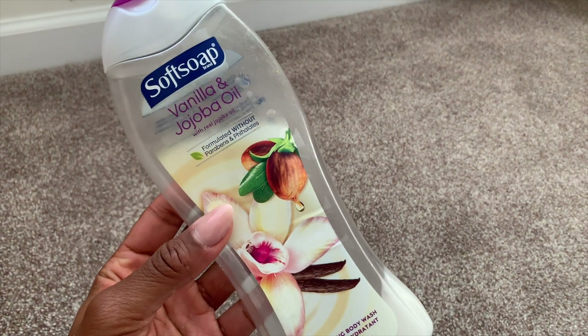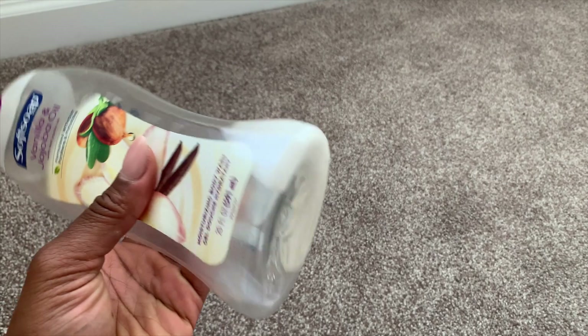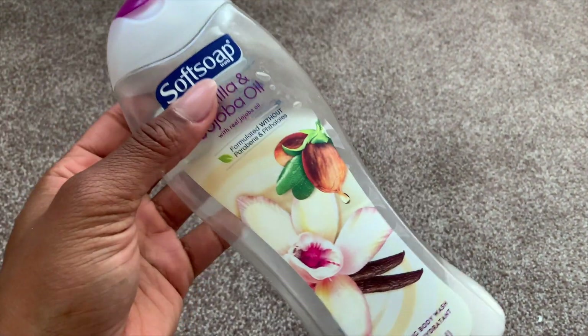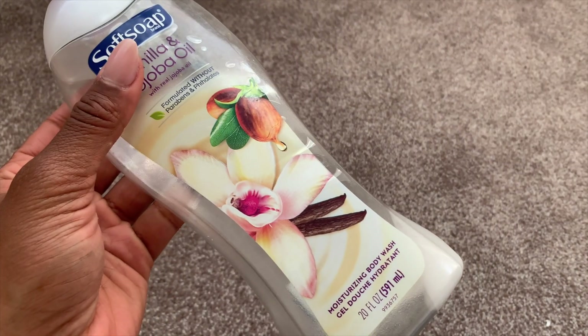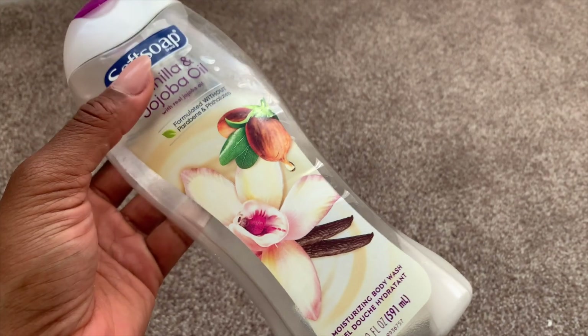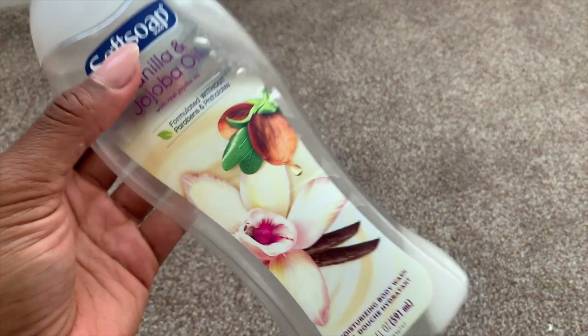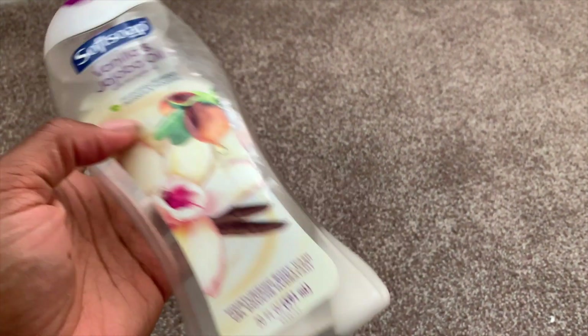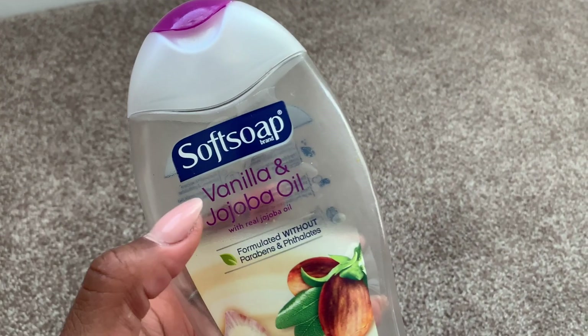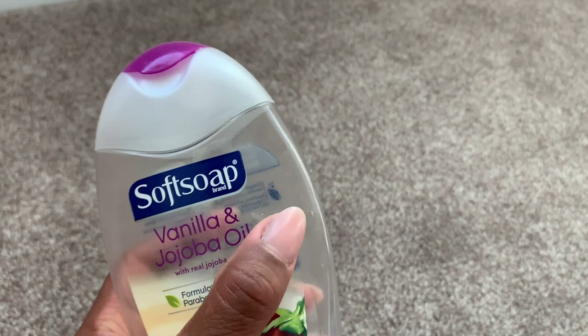Another body wash by Softsoap — this is Vanilla and Jojoba Oil. It smelled really yummy and creamy, a lot like that Quiet and Roar body wash. It smells like porridge, brown sugar, almond extract — all that yumminess in one product. I believe this one was a Dollar General exclusive. I would choose Softsoap over Suave any day.